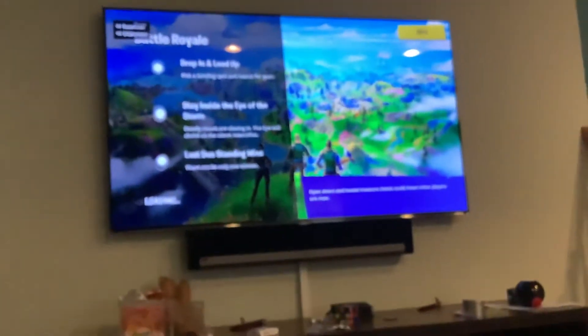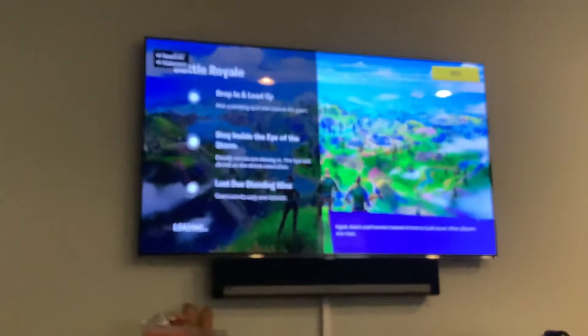What loading screen do you guys use? Tell me, please. I want to know.